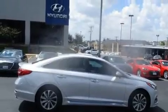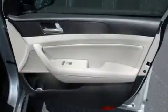Hyundai prioritized fit and finish as evidenced by a tachometer, a trip computer, fully automatic headlights, and remote keyless entry.